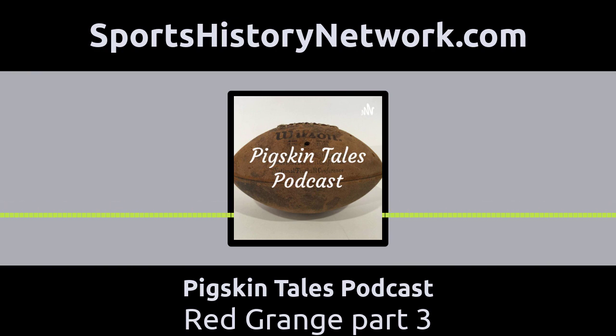Thanks for listening to the Pigskin Tales Podcast. This story was written and produced by your host Ross Blyley, edited by Nikki Blyley. You can follow me on social media outlets such as Facebook and Twitter. You can find the podcast on multiple streaming providers such as Spotify, Apple Podcasts, and Google Podcasts.